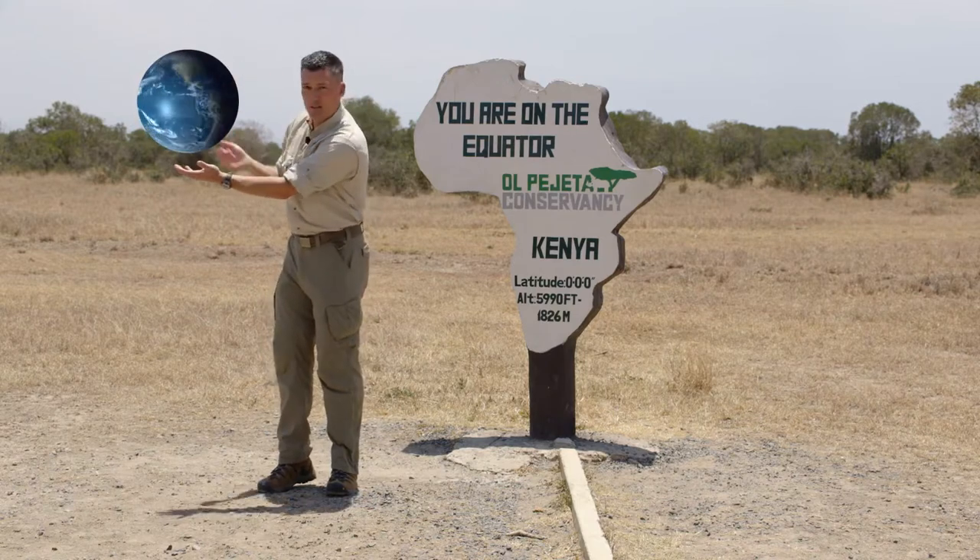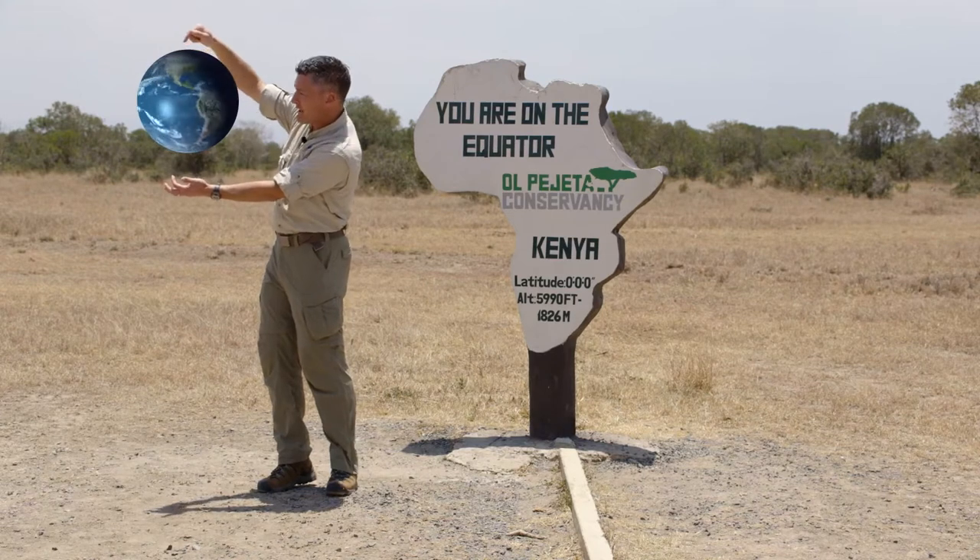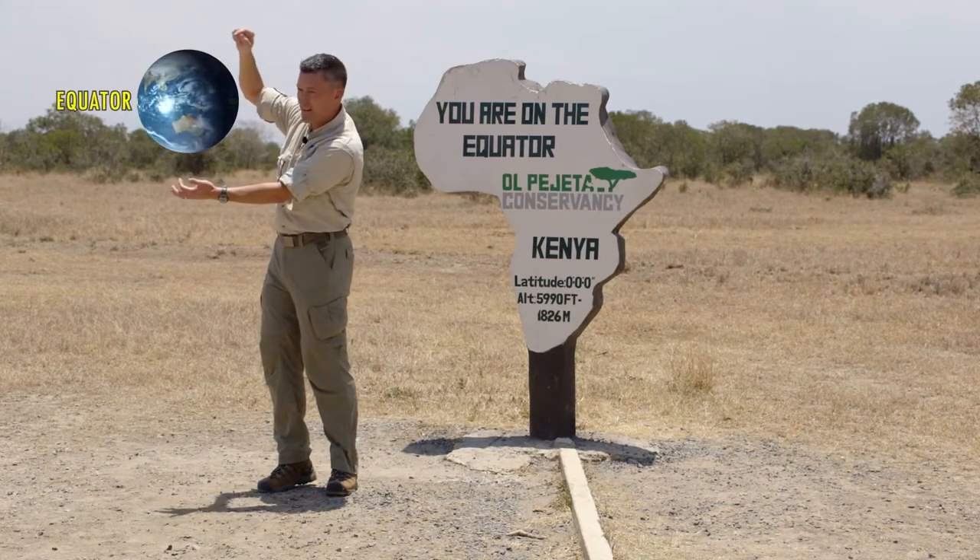Now, we know the Earth is a big sphere, right? With a North Pole and a South Pole, which creates an axis for the Earth to spin. And as it spins, that center part there is the equator.